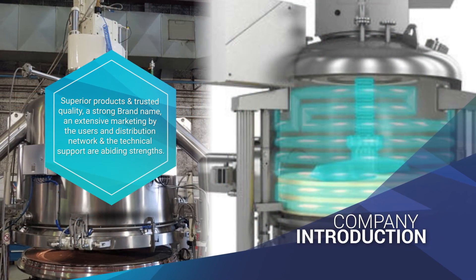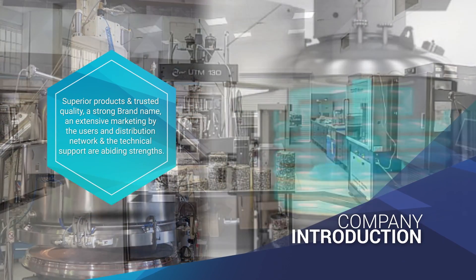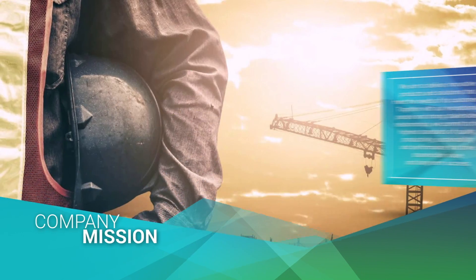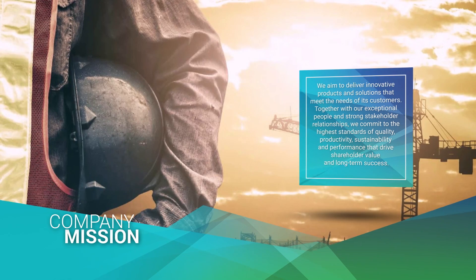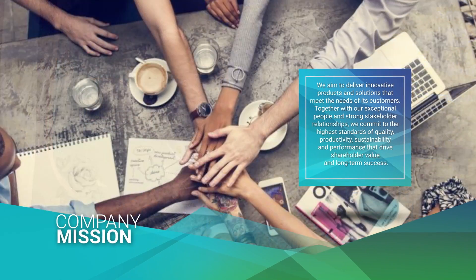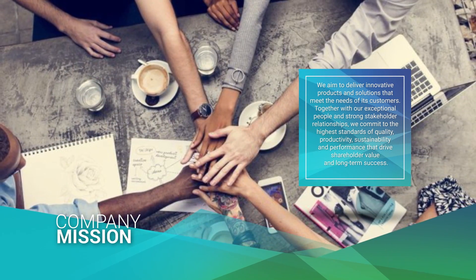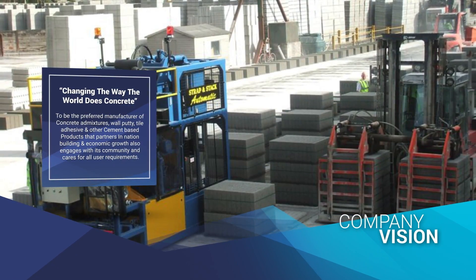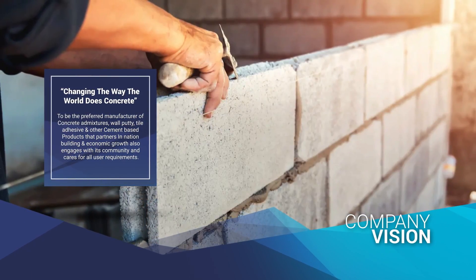We aim to deliver innovative products and solutions that meet the needs of customers. We commit to the highest standards of quality, productivity, sustainability and performance. We are passionate about creating a culture of perfection that encourages and promotes excellence in products and services through innovation and continuous improvements.